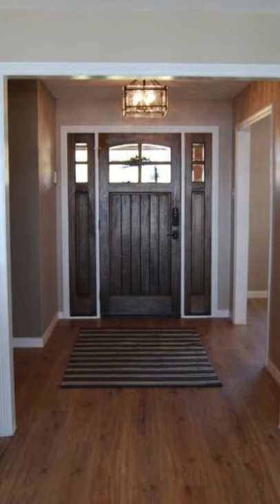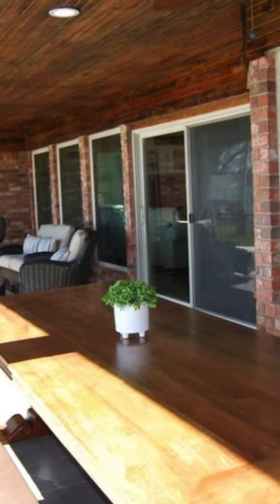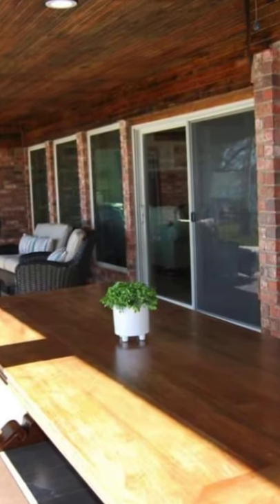Good day and welcome back to another episode of Hygge House. Let's take a closer look at this remodeled lake house with all new bathrooms and kitchen appliances.